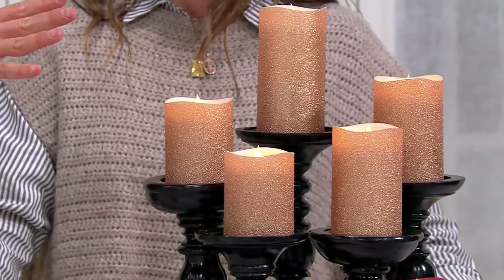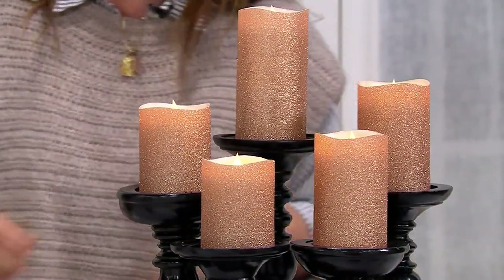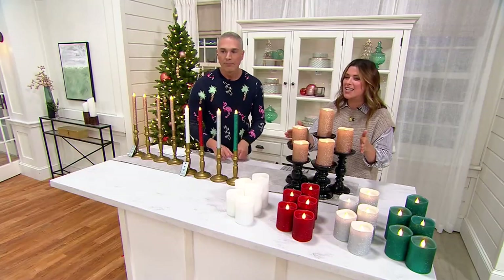Today, the glitter candles. Gorgeous. The first thing I said when I got to the set was, wait, what are those? They're stunning.